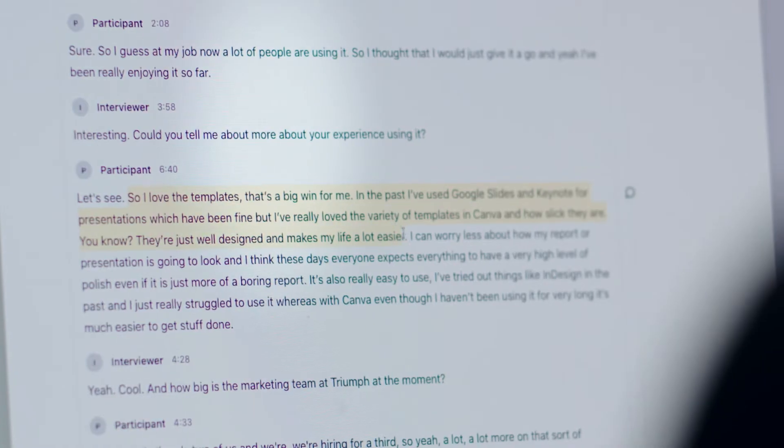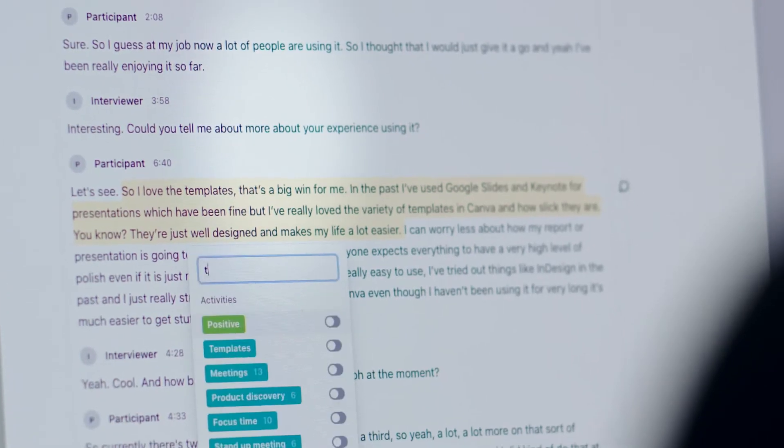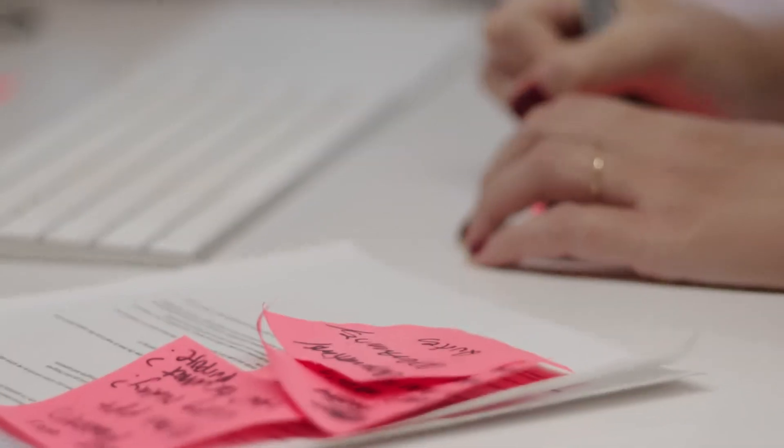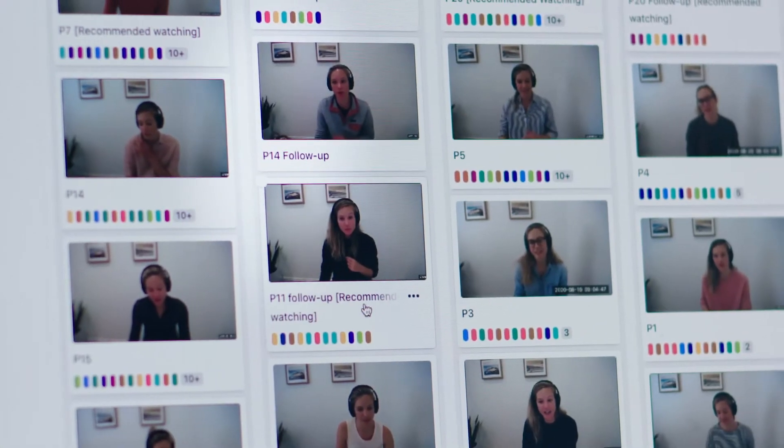There's a lot of flexibility with Dovetail. I use it a certain way when I'm analyzing my data, and some of the other researchers use it in a slightly different way. The feature I like best is probably the tagging — you can go in, highlight, and create tags. After that, you take your tags and do affinity sorting to really make sense of all the data you have from your participants.